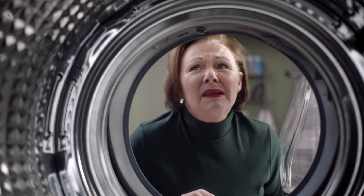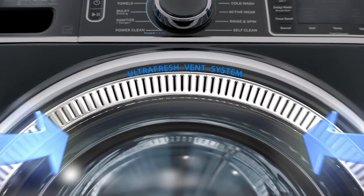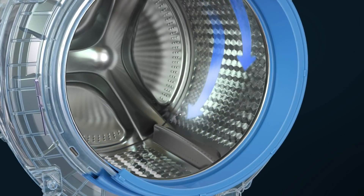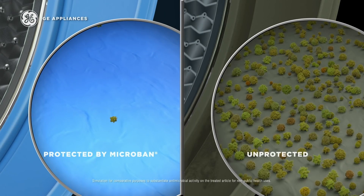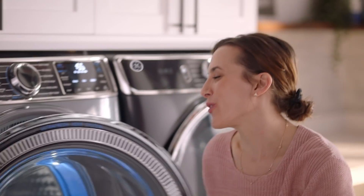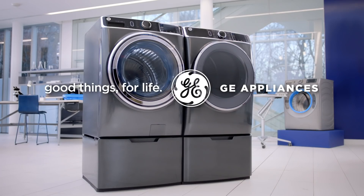Frontloader odor — you know that smell when you open your funky frontload washer? But at GE Appliances, we've engineered the first and only frontload with an ultra-fresh vent system with odor block. Go from funky to fresh, so you can shut the front door. No one says that. Another way we make good things for life.